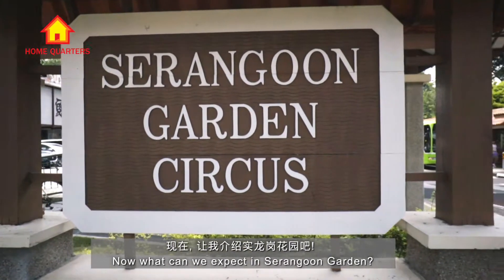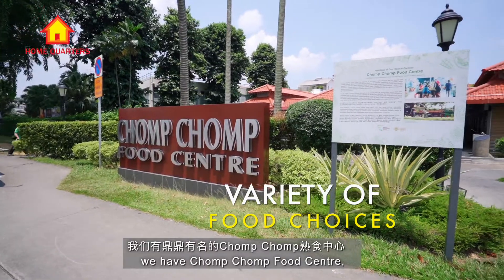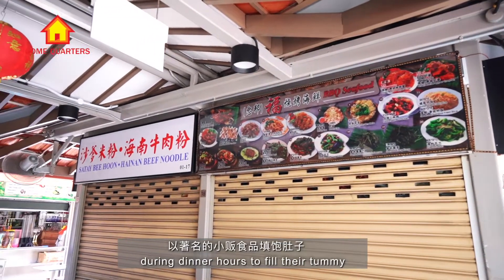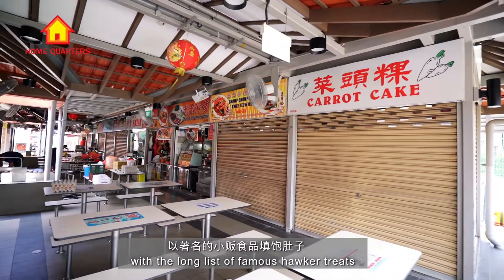Now, what can we expect in Serangoon Garden? First up, for food, we have Chom Chom Food Centre. People from all over Singapore will start to gather during dinner hours to fill their tummy with the long list of famous hawker treats.